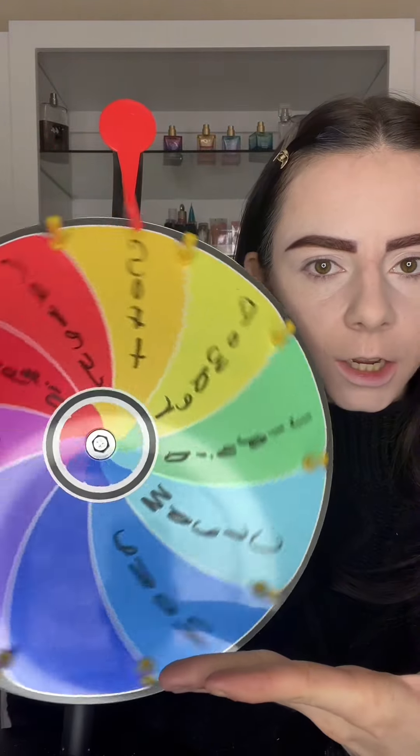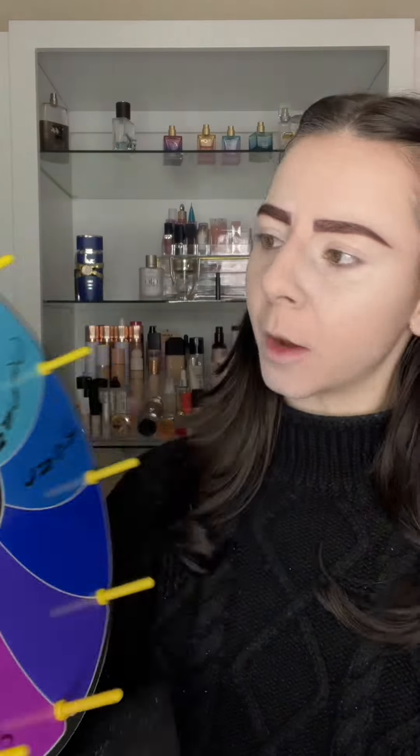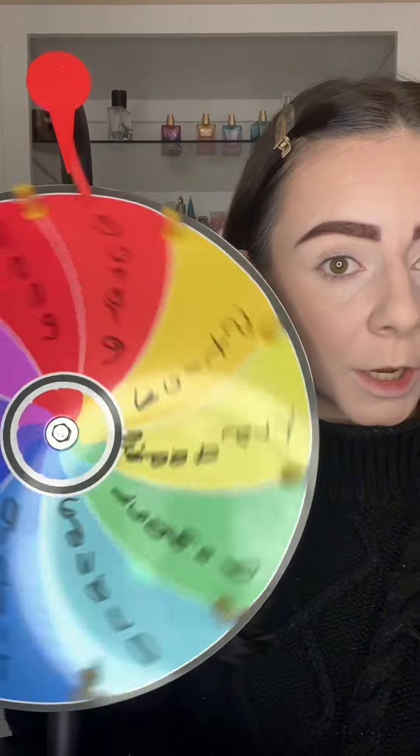For bronzer we have options like matte, cream, powder, and liquid. I left some out because I didn't have them. We're going with liquid. I've really been liking this Emco Beauty liquid bronzer — it does look a little dark, so I started with a little too much. But what are we getting for blush?